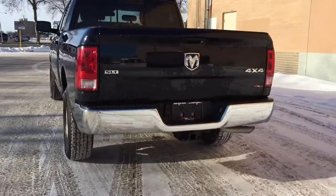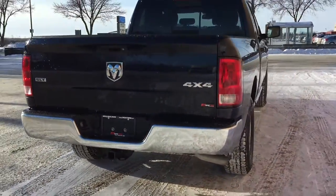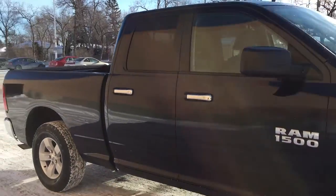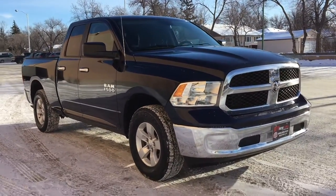Coming around the back, you can see that there is a trailer tow package right there just below the chrome rear bumper. The body is in good shape as well. That's it for the exterior of this truck.